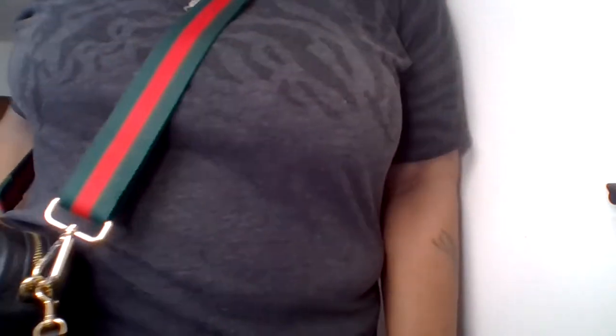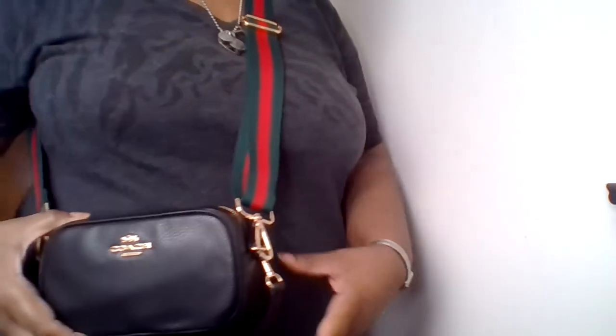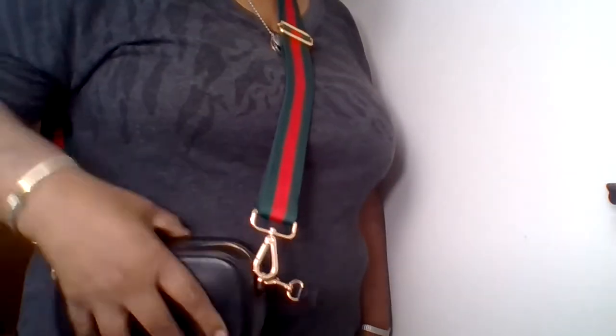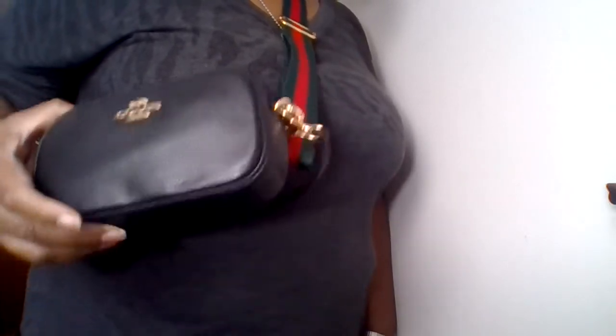I'm going to stand up and show you how it looks as a crossbody. Look how cute that is! With this guitar strap crossbody — if you turned the Coach logo backwards, someone might think you had a little Gucci bag because I think Gucci does make a little bag like this. Really cute!